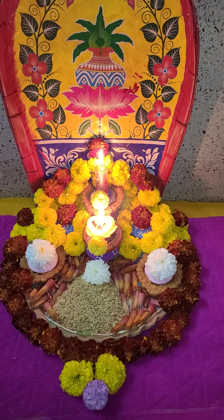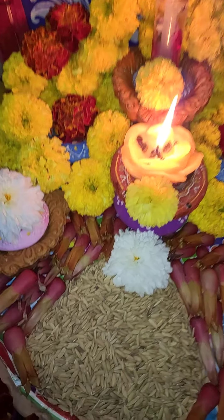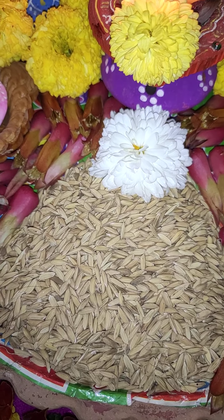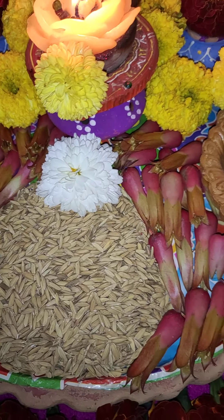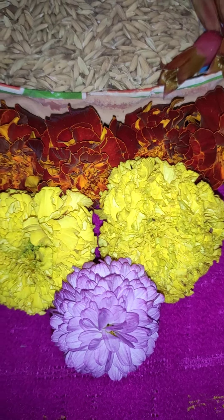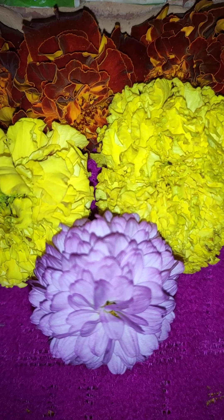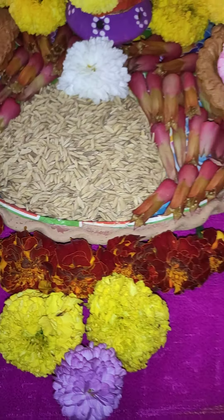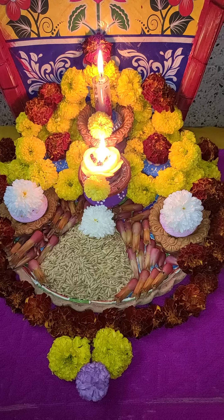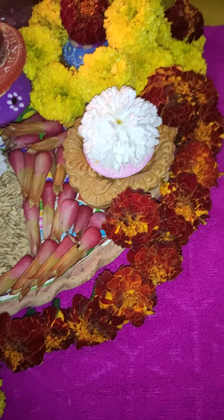Since it is a harvesting festival, I have placed some loose rice here. The rest of them are flowers. Starting from the front side, it is chrysanthemum in light violet, then there are marigold and Inca in two different colors — one is yellow and the other is a maroonish color.